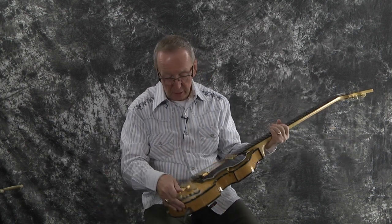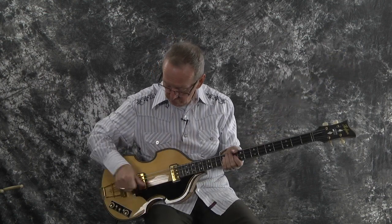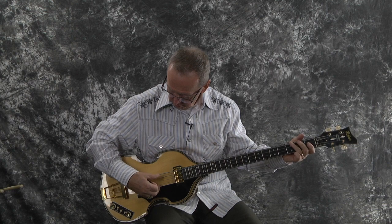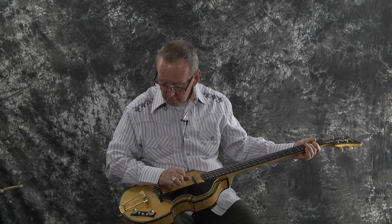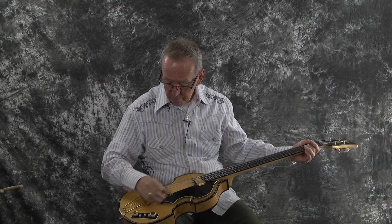It's got these extra controls down here. They have a rhythm and a solo setting — that's this little switch right here. We've been on the solo setting. I think it adds some treble to it. The rhythm must be the other way. And there's a treble-only and a bass-only setting, and then together as well.